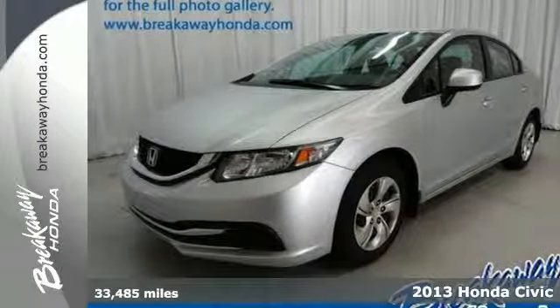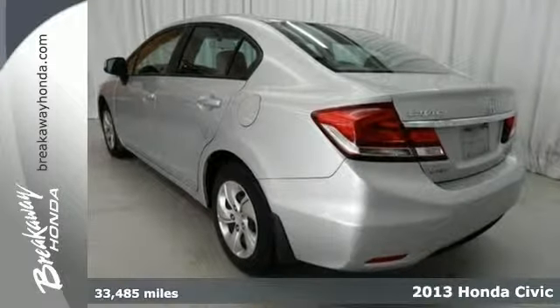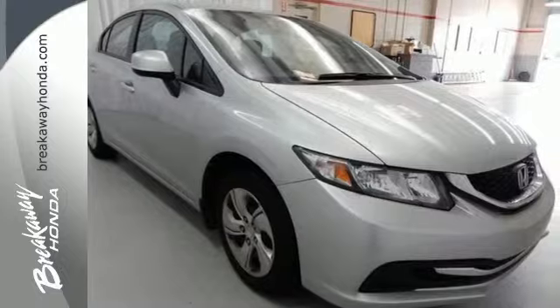It's a 2013 Honda Civic. Investing your money in this car is a wise decision. This Civic is reliable, affordable, very fuel efficient, and quite stylish as well.